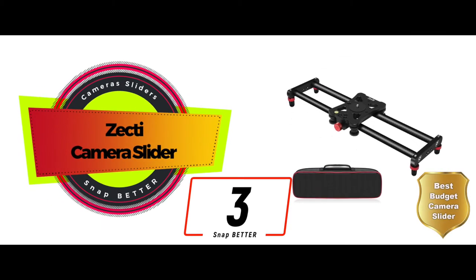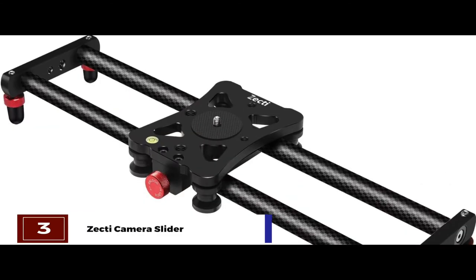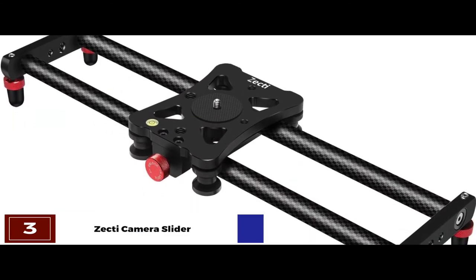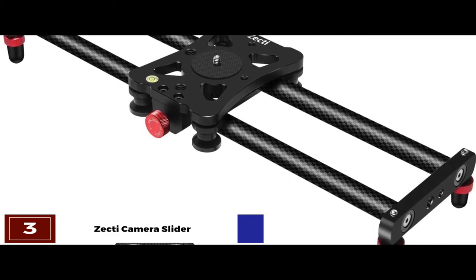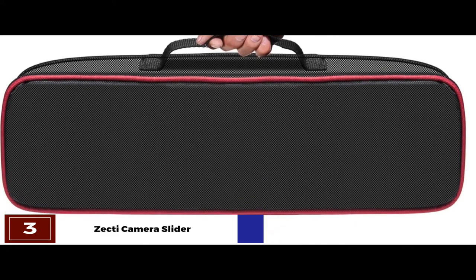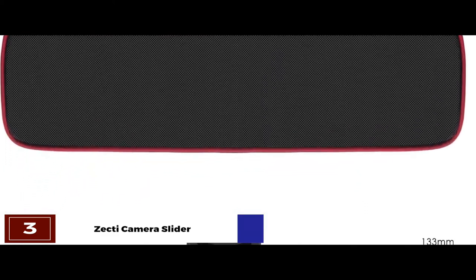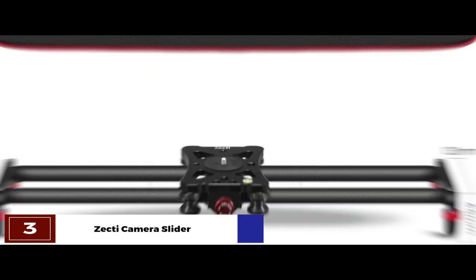Next, we have the best budget camera slider, the Zecti camera slider. This one offers universal compatibility, which is why it stands out in the crowd. The inclusion of a universal plate with two threaded holes means that almost any camera of any size can be mounted on it with ease. Moreover, the model also allows a slanting position, thus further diversifying the usage.